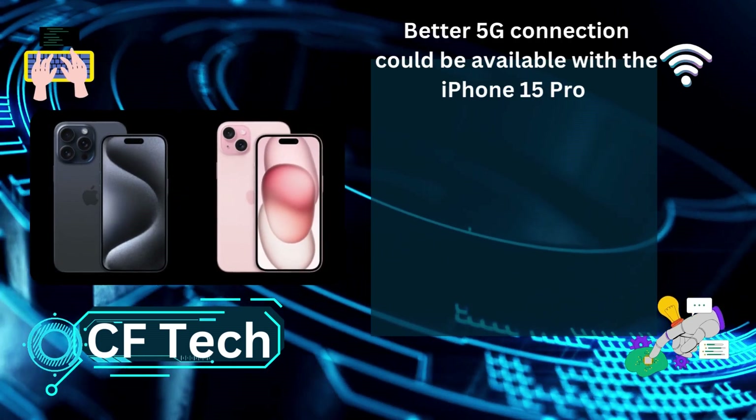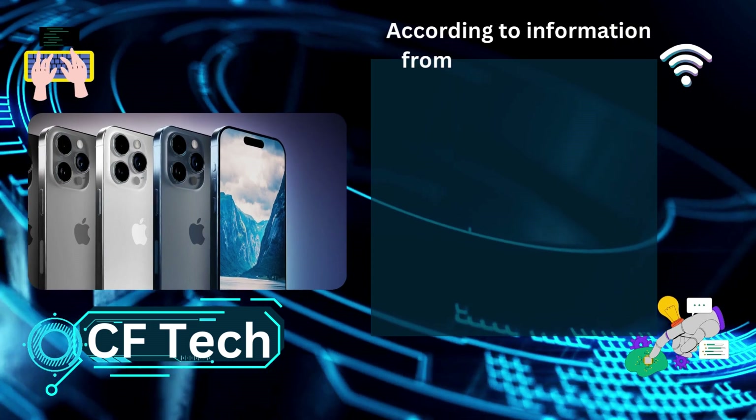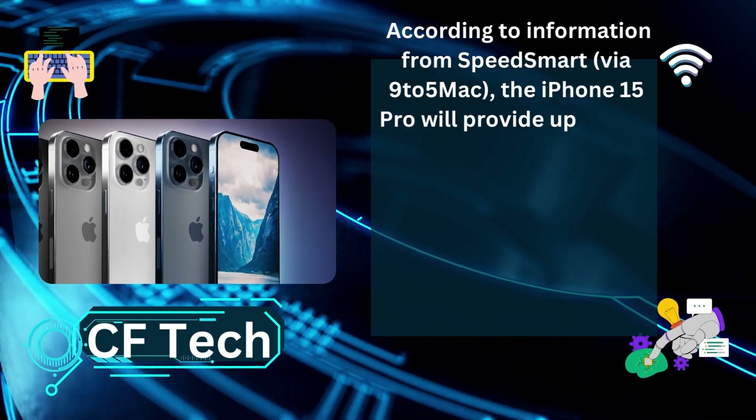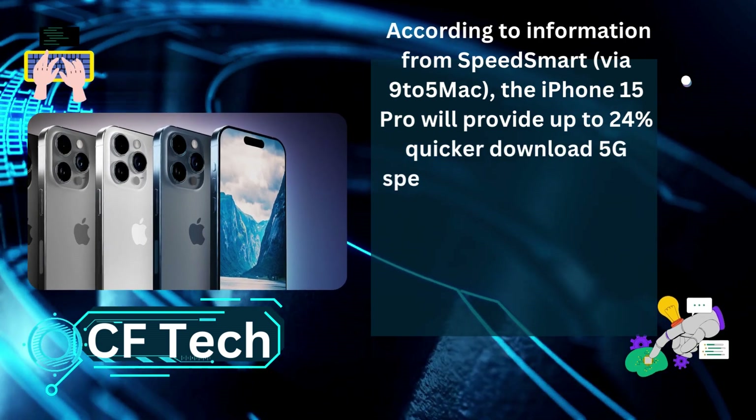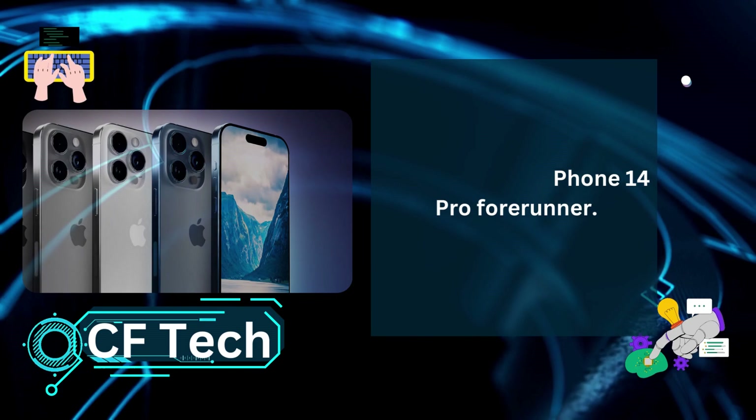Better 5G connection could be available with the iPhone 15 Pro. According to information from SpeedSmart via 9to5Mac, the iPhone 15 Pro will provide up to 24% quicker download 5G speeds than its iPhone 14 Pro predecessor.